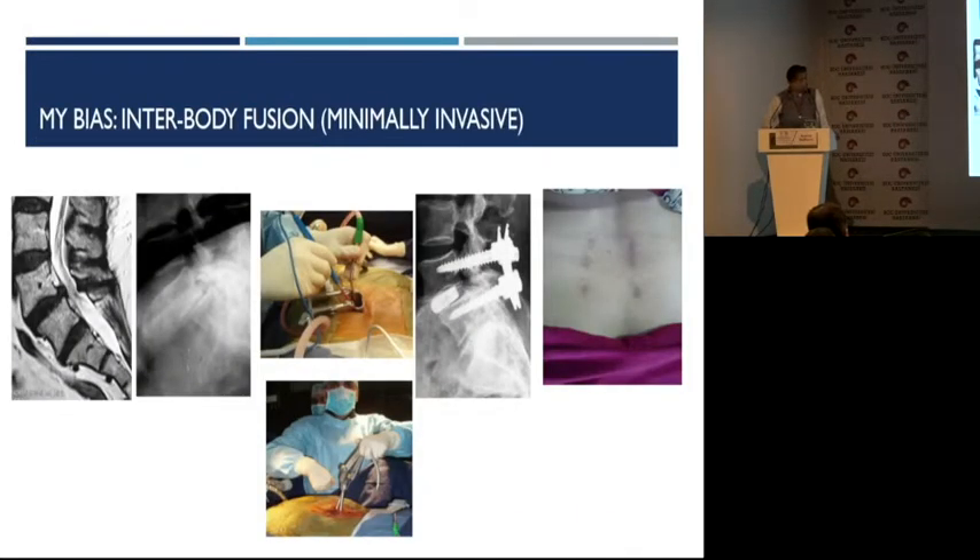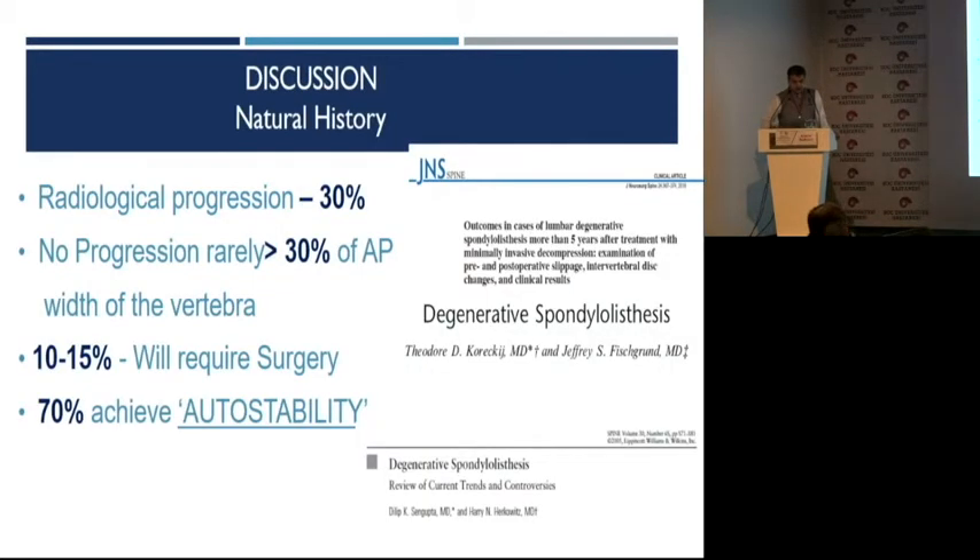When it comes to interbody fusion, our bias is to do a MIS-TLIF. If you look at the natural history, the progression is hardly about 30% of patients with degenerative spondylolisthesis that progress, and the progression is not beyond grade 1 to 1.5 using the Meyerding classification — not more than 30% of the AP dimension of the vertebral width. Only a small percentage of them require surgery, and majority might not even attend your consultation room — they are not aware that they have degenerative spondylolisthesis. 70% of them achieve natural auto-stability. So why do we need to fuse these patients?